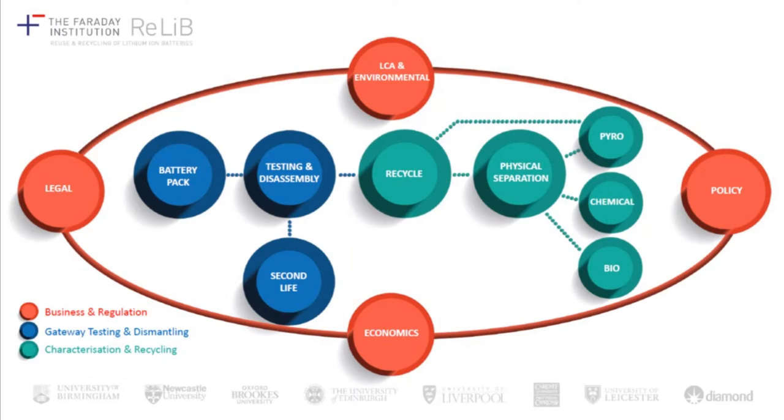There are a range of partners with the University of Birmingham: Newcastle University, Oxford Brookes University, the University of Edinburgh, the University of Liverpool, Cardiff University, the University of Leicester, and Diamond Light Source. That project is in the process of renewal, so there are going to be some new partners joining.